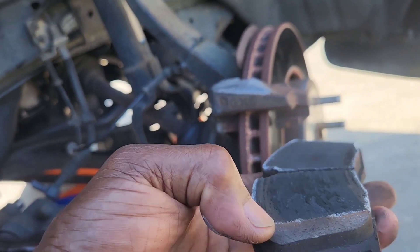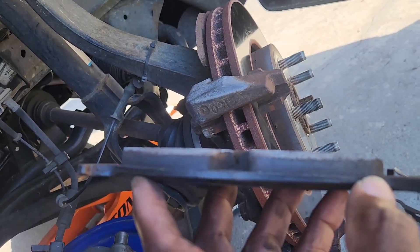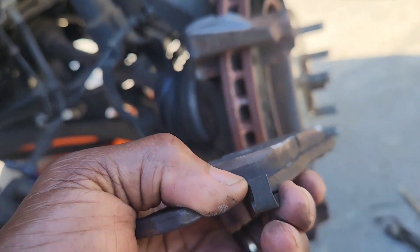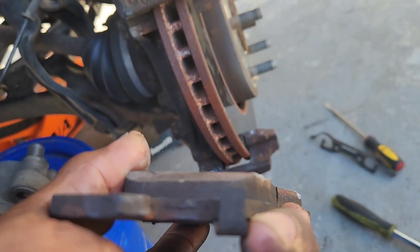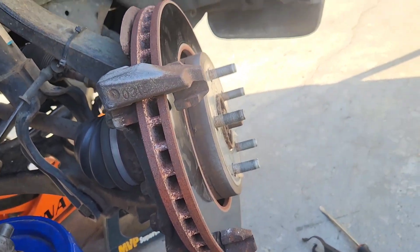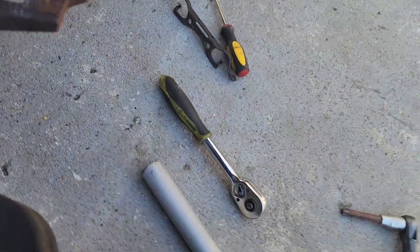You can see the wear line is just about to the limit, so it's not bad, but I would change them. This little scraper ring that rides around the rotor lets you know it's time to change brakes. So within a few months she's going to need front brakes, so I'm going to recommend front brakes.